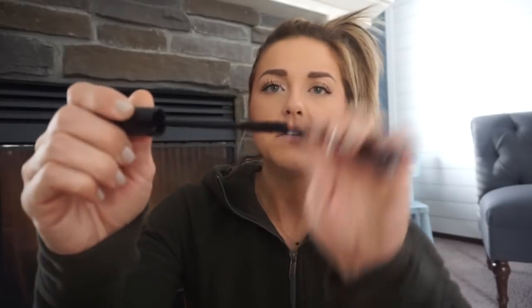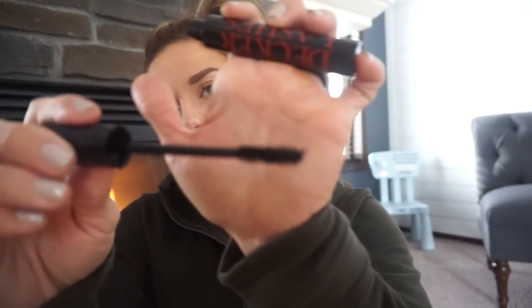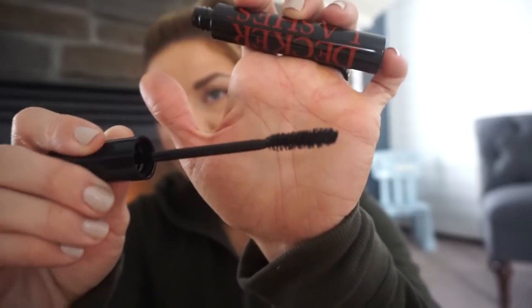Let's see how the brush is. It could be good. That's what it looks like. I am a fan of silicone brushes, but that is just me.